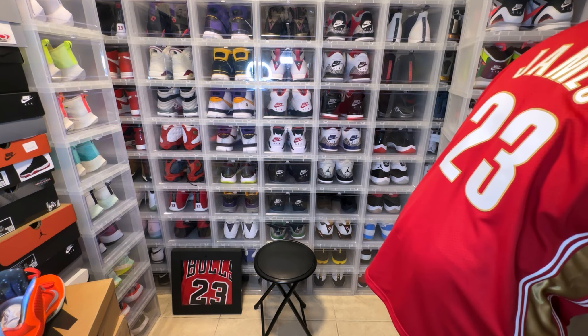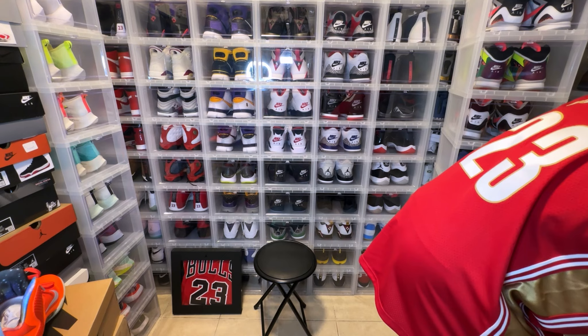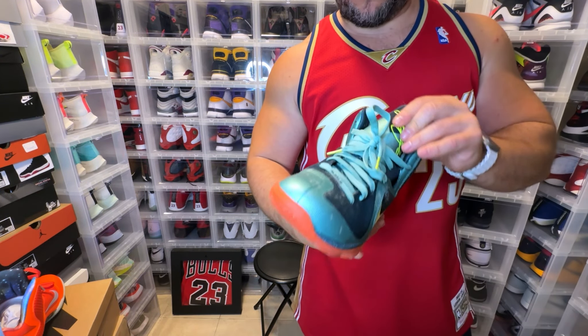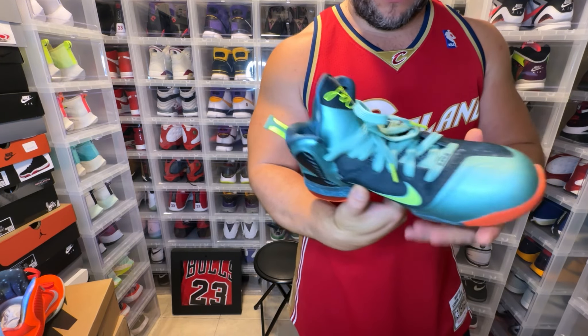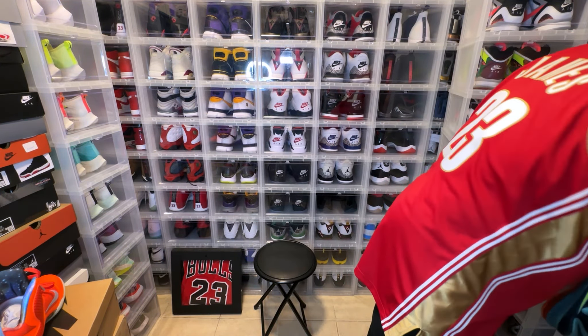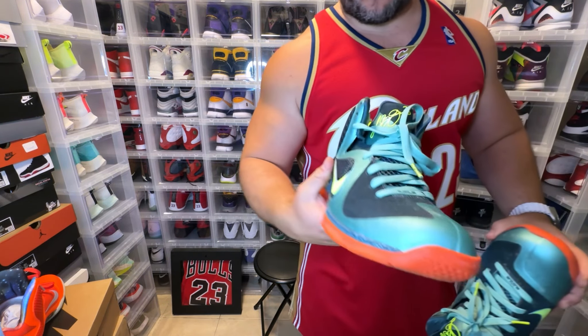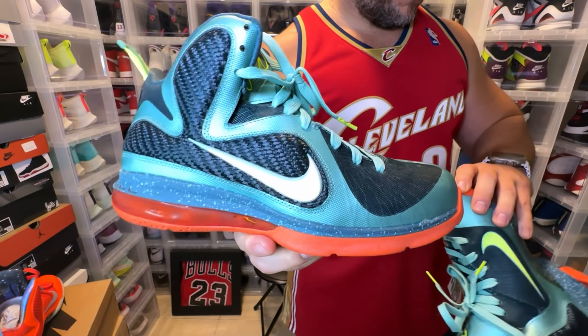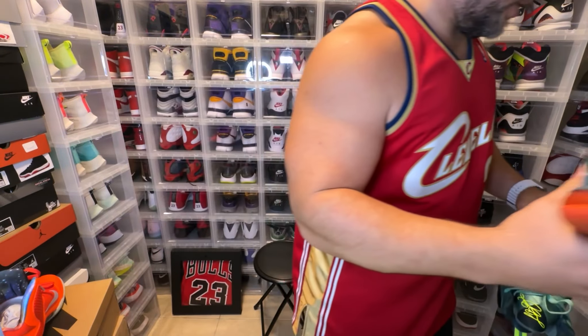And then we got the Cannons, like I mentioned earlier. Very clean sneaker — I gotta actually wipe these down. Very dope Cannons, these are tough.